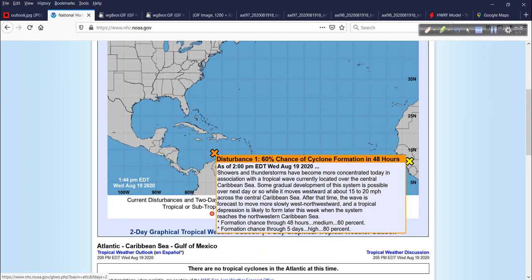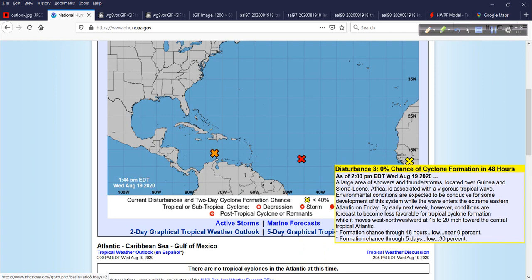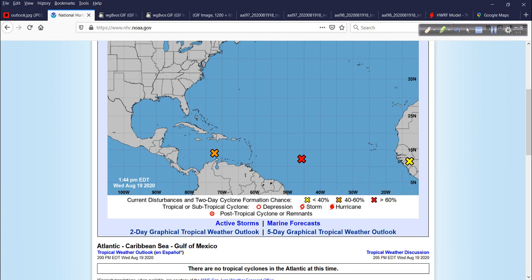Now looking at the Atlantic — we've got 97L and 98L, and this will soon be 99L. All of this is part of that very busy season we've been talking about for several months now, starting to come to fruition.